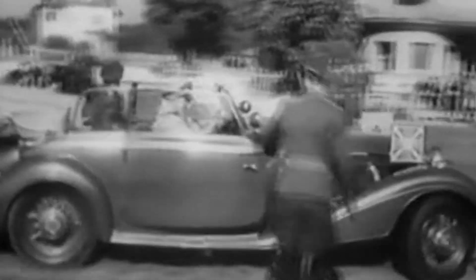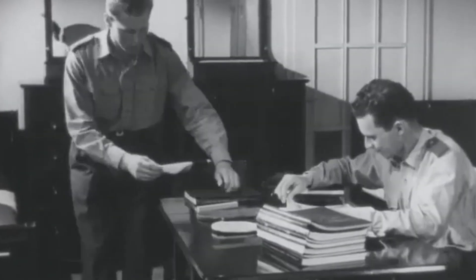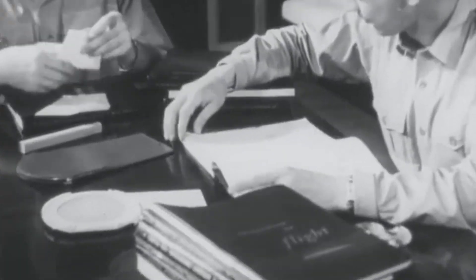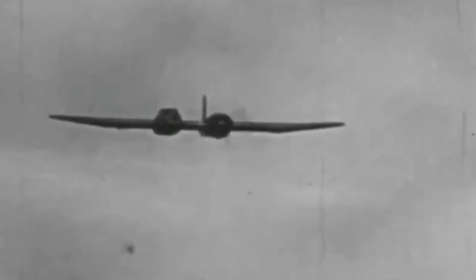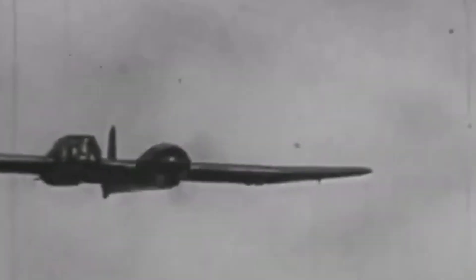However, skepticism abounded at the Reichsluftfahrtministerium, with resistance from high-ranking officials, including Hermann Göring himself. To prove its worth, the Blohm and Voss team would need to put their creation through a series of high-stakes tests, pushing the aircraft to its absolute limits. The engineers at Blohm and Voss stood firmly behind their unorthodox design, ready to fight tooth and nail to see their vision soar into combat service.